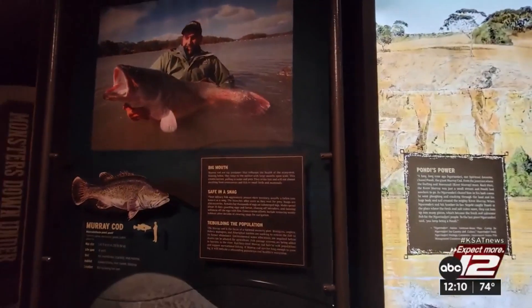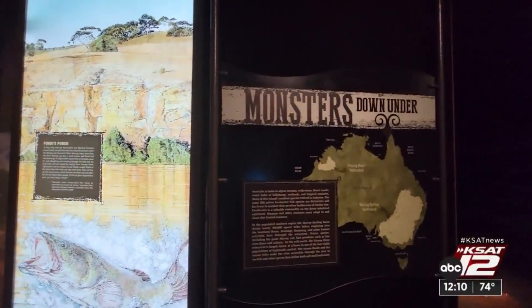The exhibit is open until January 22, 2023. Tiffany Huertas, KSAT 12 News.